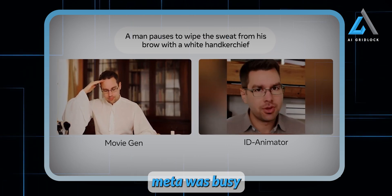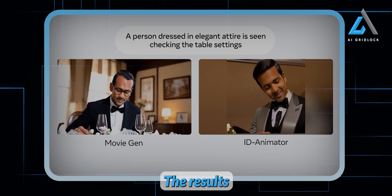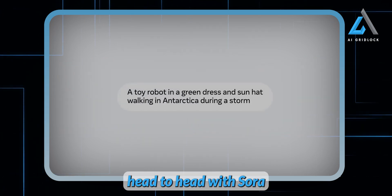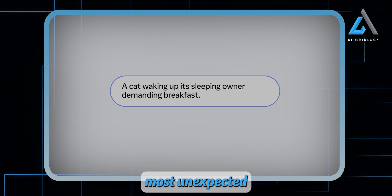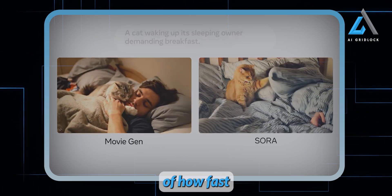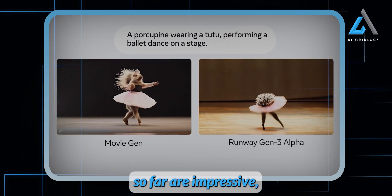While we all thought Meta was busy refining Llama 3, they were also developing this powerful video generation tool behind the scenes. The results speak for themselves, with Meta's Movie Gen even going head to head with Sora, and in many cases surpassing it. Meta's ability to innovate in this space is impressive, and this is easily one of the most unexpected and exciting updates in AI right now. It's yet another reminder of how fast this technology is evolving, sometimes faster than we can even predict.